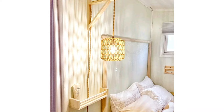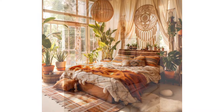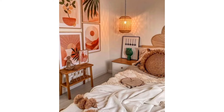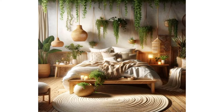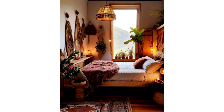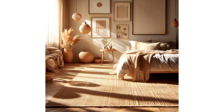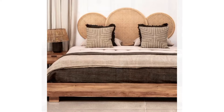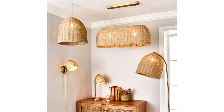Adding warmth with a textured rattan lamp. Imagine the soft glow of a rattan lamp casting intricate shadows across your bedroom walls, adding warmth and texture to your space. Whether it's a table lamp adorning your nightstand or a floor lamp nestled beside your favorite reading nook, incorporating rattan lighting fixtures is an easy and affordable way to elevate your bedroom decor to new heights.